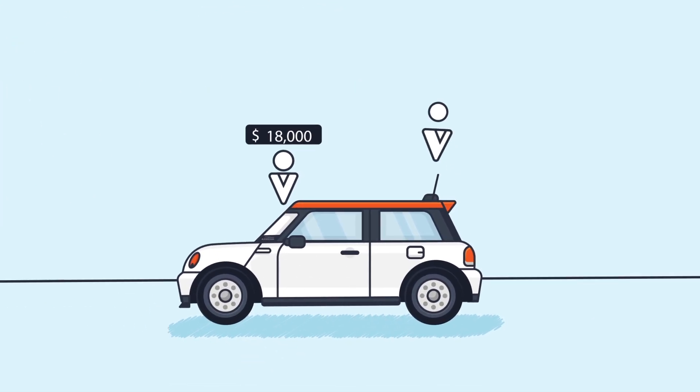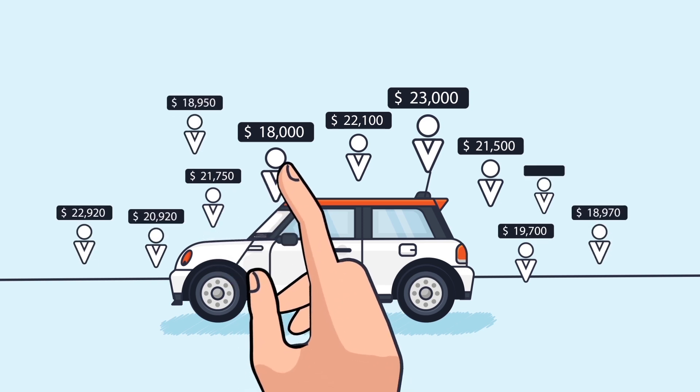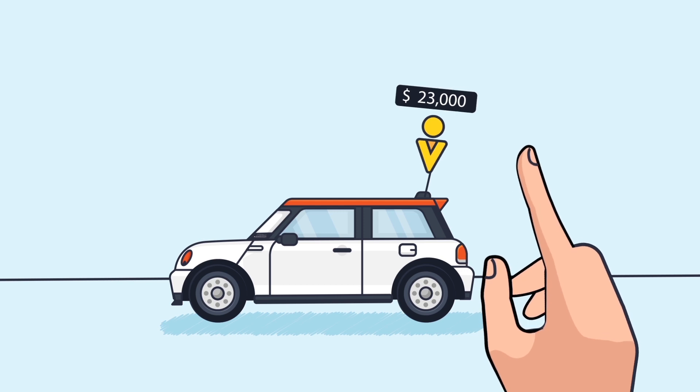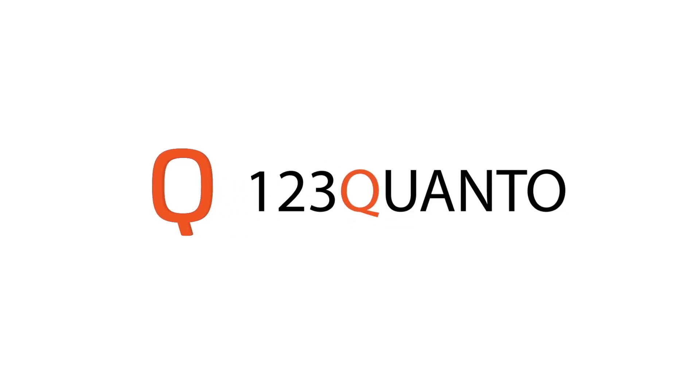Start the auction and have hundreds of dealers bidding on your car with no obligation necessary, all without ever leaving your driveway. You get the most for your car and turn your car into cash. It's that easy. Get the best price pronto with 123Quanto.